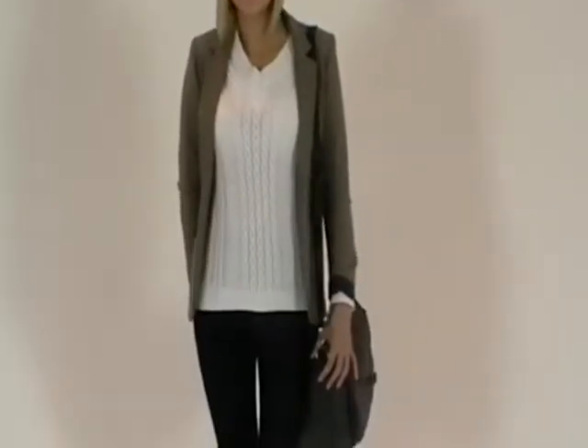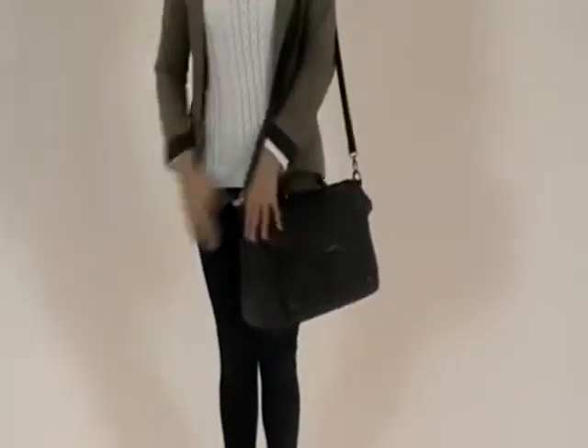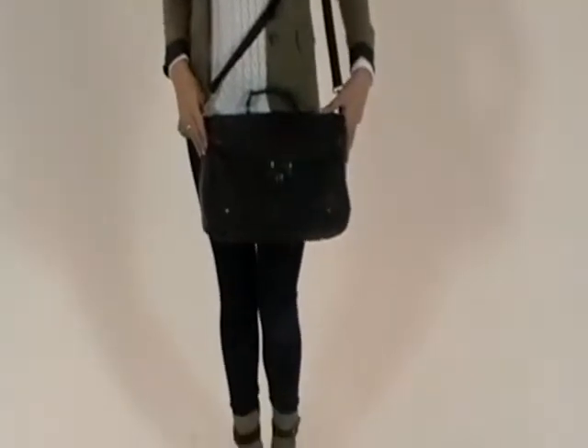Viva La Diva are here in the studio to show some key trends and new products. This season's outsiders trend is all about heritage pieces and traditional British fabrics.